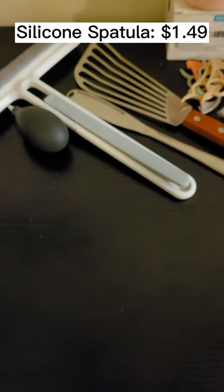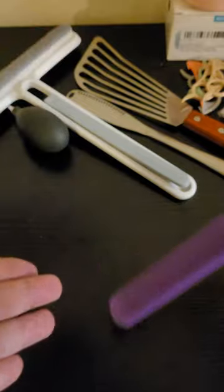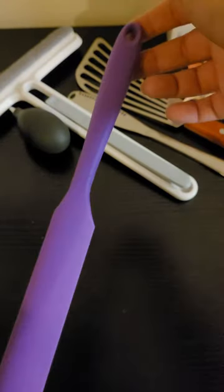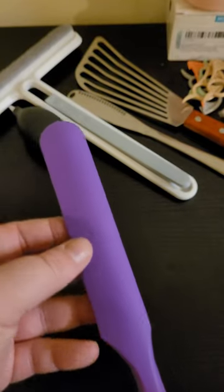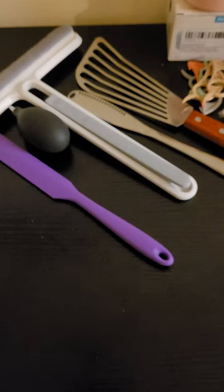This is a silicone spatula — it's for getting into peanut butter jars, frosting, and that kind of stuff. It's really durable, very heavy. Good for scraping. It was $1.49. I got it in purple, one of my favorite colors. It's a really good product — very heavy, very durable, I think it will last a while.